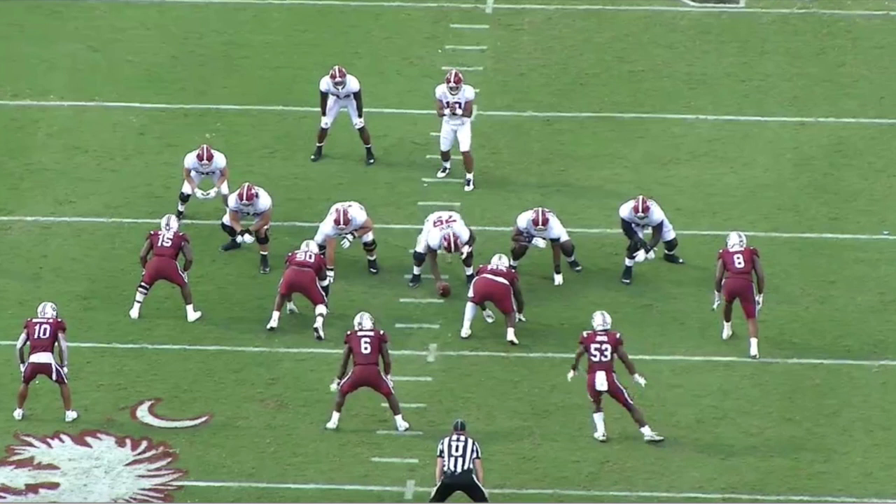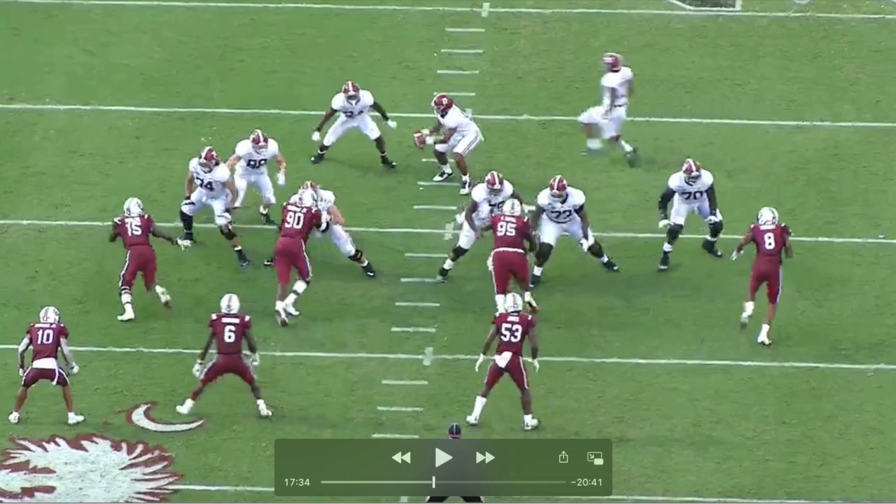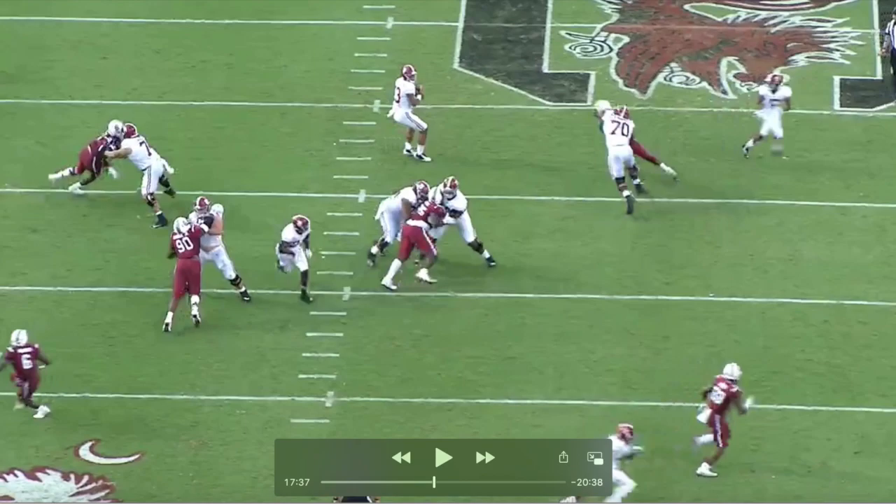This first play is against Alabama, and I want to show you the innate skill set Wadham has — specifically his handwork, heavy handedness, and length. You'll see him on the right side wearing jersey number eight. As the play develops, it's a play-action play. You can see the hesitation — he didn't get off the ball with a quick first step because he saw play action right away, so he's a little bit delayed.